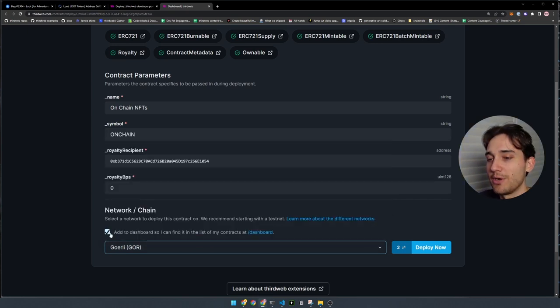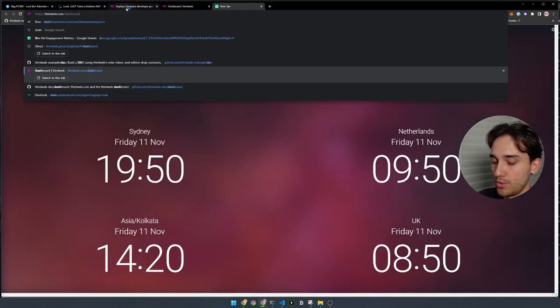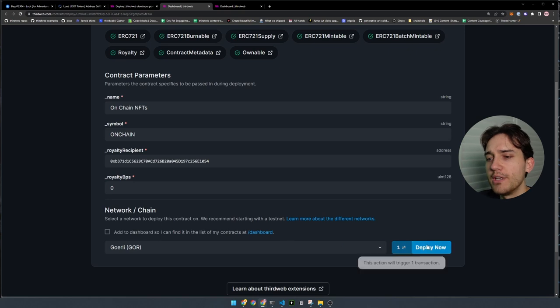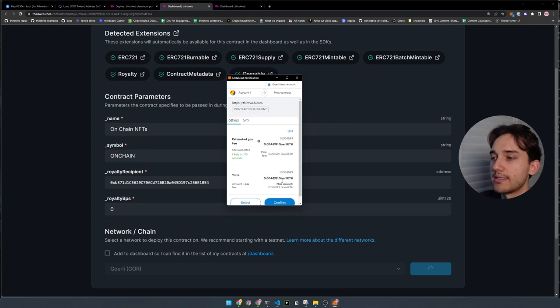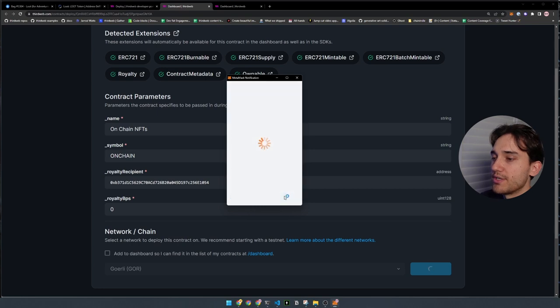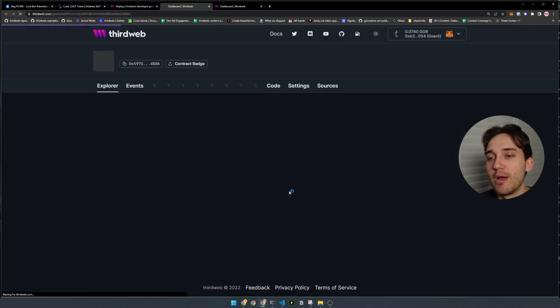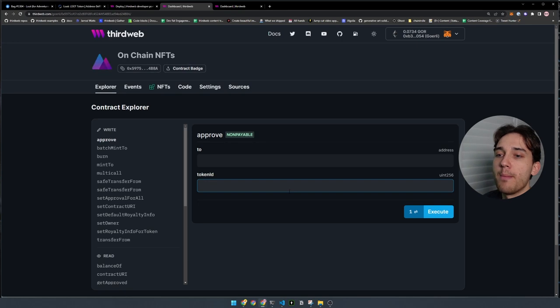With the deployer, I'll select Goerli — the Ethereum test network. I won't add mine to the dashboard, but you can tick that box to view your smart contract on the ThirdWeb dashboard. I'll click Deploy Now. This prompts us in our wallet to accept the contract deployment transaction. We confirm that, and this deploys the smart contract we've written in Solidity onto the Goerli Ethereum testnet, coming completely from our wallet. ThirdWeb doesn't have any servers to interact with or control your smart contract — it's 100% owned by you and your wallet.